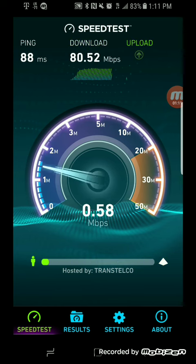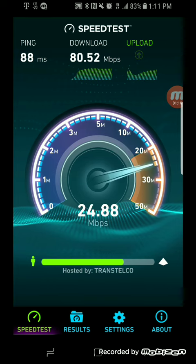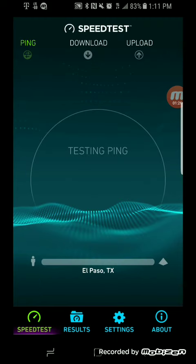All right, so 80.51 on the download and 27.59 on the upload. All righty, so this is the last and final test.